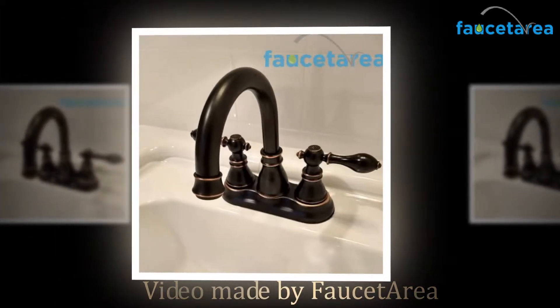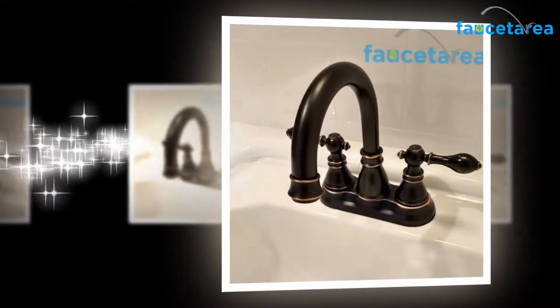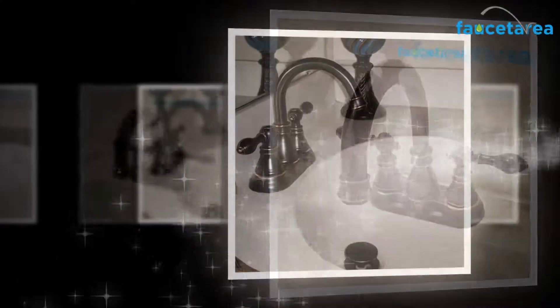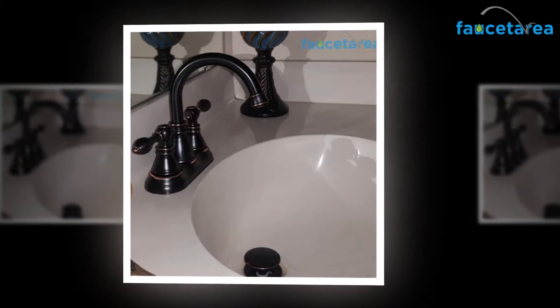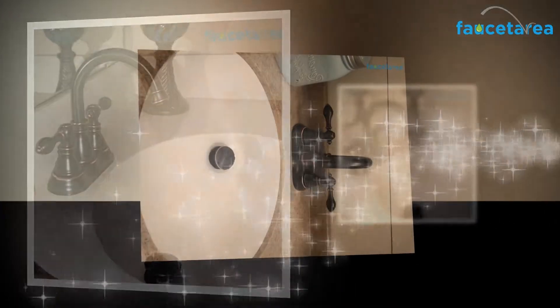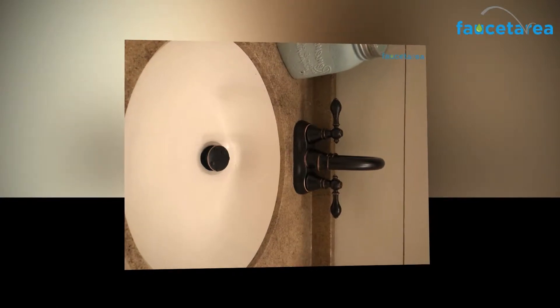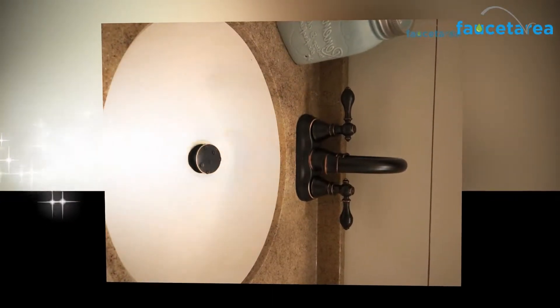Hi everyone, welcome to the Fosseteria.com YouTube channel. Today we're going to be looking at the Durant F4,501 in-view review. If you are planning to construct a bathroom or reconstruct your old bathroom into a modern and trendy one, you need to choose the washroom assets very carefully. Among all other assets, the most critical asset that needs attention is a bathroom faucet.